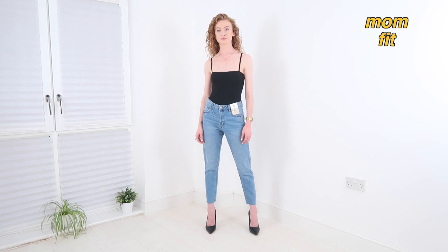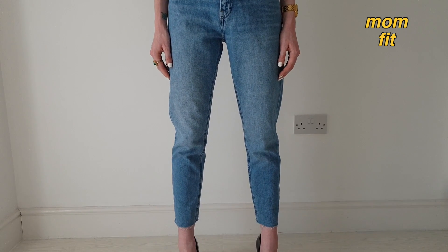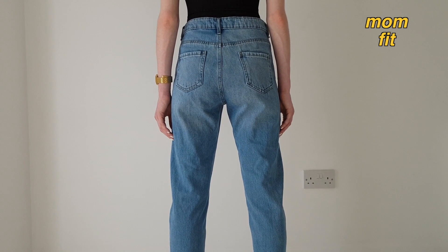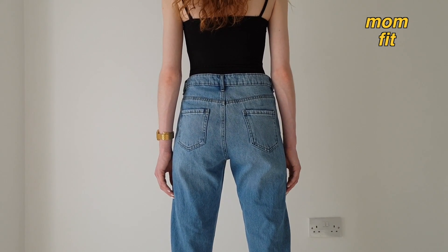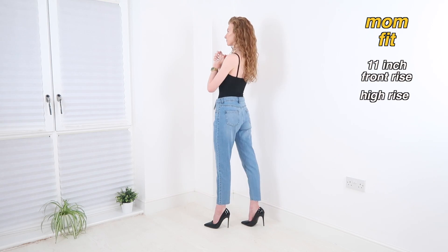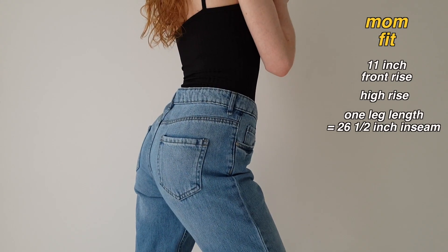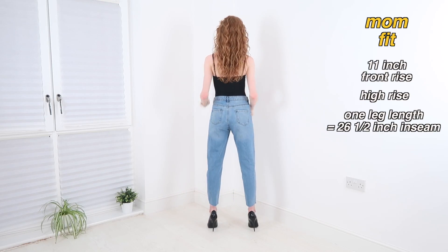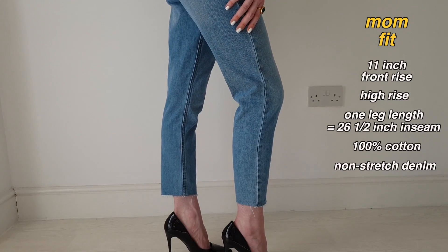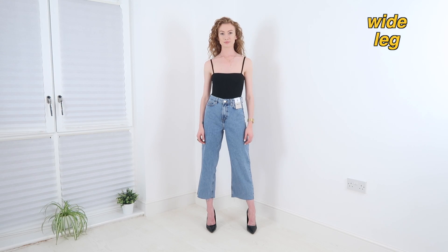Next we have the mom fit, which I'm wearing here in light blue. I had to size up as my local store didn't have my size, so I'm definitely not doing these any justice, but we're going to roll with it. Based on a UK 8, these have an 11 inch front rise — so they have a high rise. They come in one leg length which I measured to have a 26.5 inch inseam. These are also made from 100% cotton — a non-stretch denim — and they cost £13.